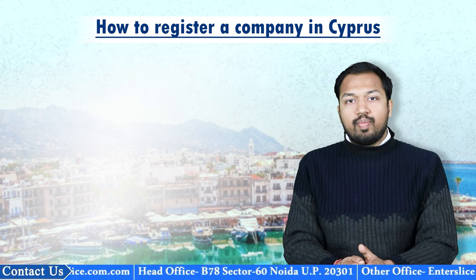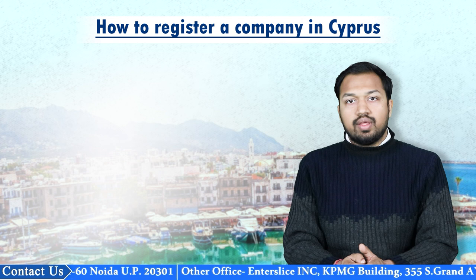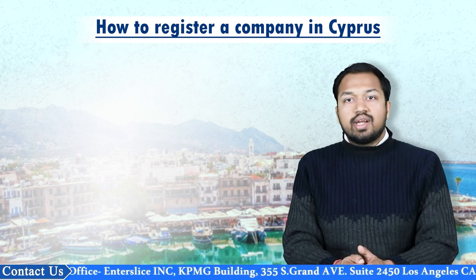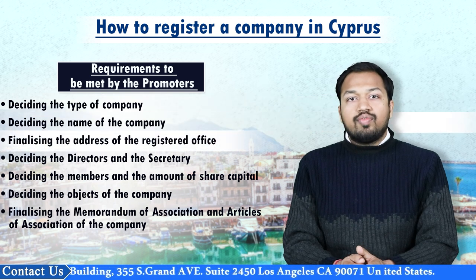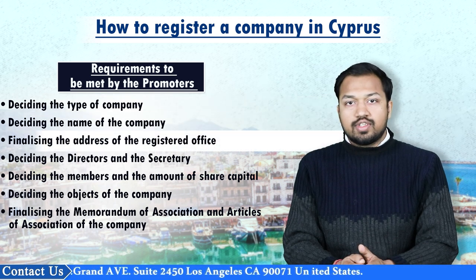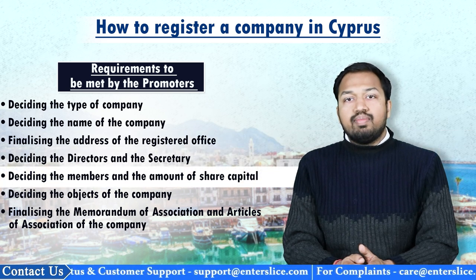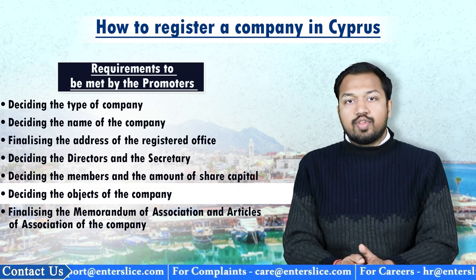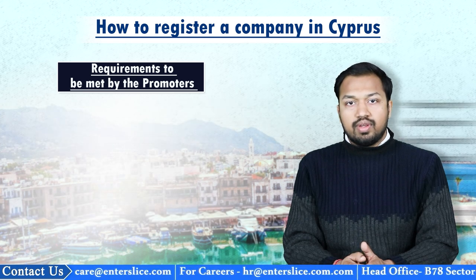In order to incorporate a company with the registrar of companies in Cyprus, a number of requirements have to be met by the promoters before the incorporation of the company: deciding the type of the company, deciding the name of the company, finalizing the address of the registered office, deciding the directors and the secretary of the company, deciding the members and the amount of share capital, deciding the objects of the company, and finalizing the memorandum of association and articles of association.